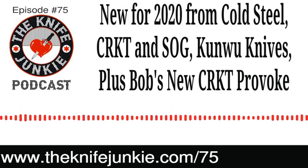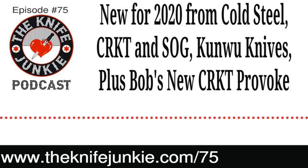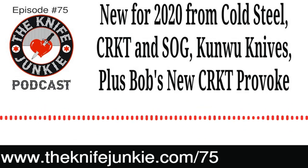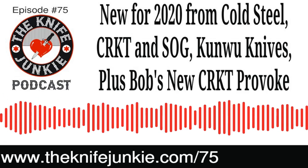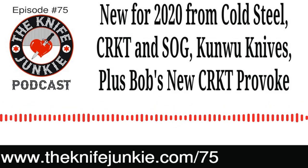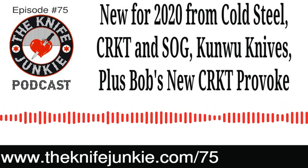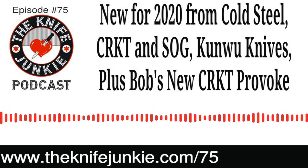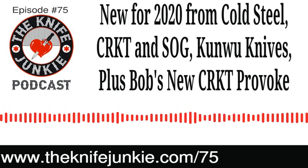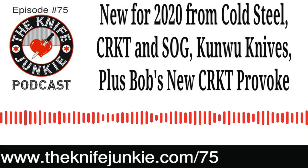Cold Steel new stuff for 2020, SOG new stuff for 2020 — but we also need to talk about CRKT as well. As usual, they have a million new models coming out this year, but two stuck out to me. I love the Foltz Minimalist neck knife — the one I carry quite a bit. I love the way the handle nestles between your three fingers. So they came out with a variety of blade shapes — the Bowie, the recurve tanto, the karambit, the wharncliffe, the drop point — and now they have the cleaver. If you want a little minimalist cleaver, you can get your 2.13-inch cleaver from CRKT.